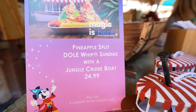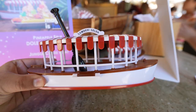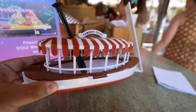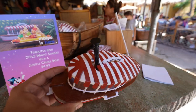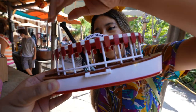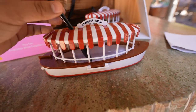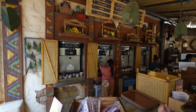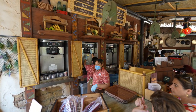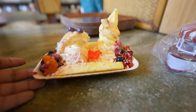The magic is here with the Pineapple Split Dole Whip Sunday with a Jungle Cruise boat! When you get the pineapple split, you get these really cool-looking Jungle Cruise boats — isn't that awesome? And look at the spoon — it's an actual spoon! You can get these right now for $24.99. All right, we've got our Pineapple Split — take a look at that!